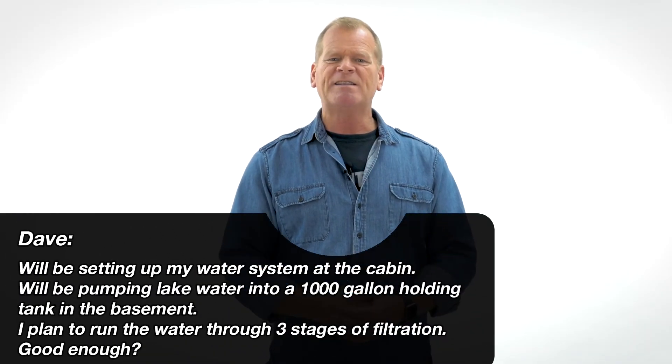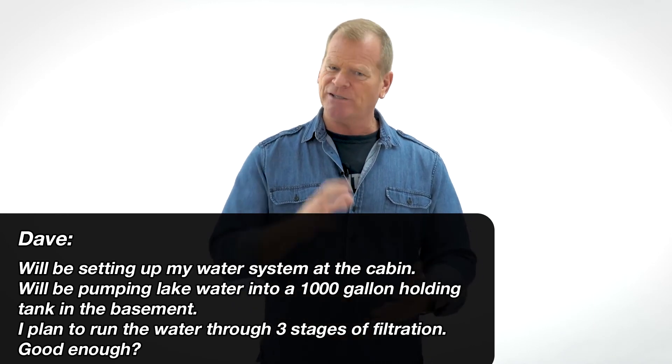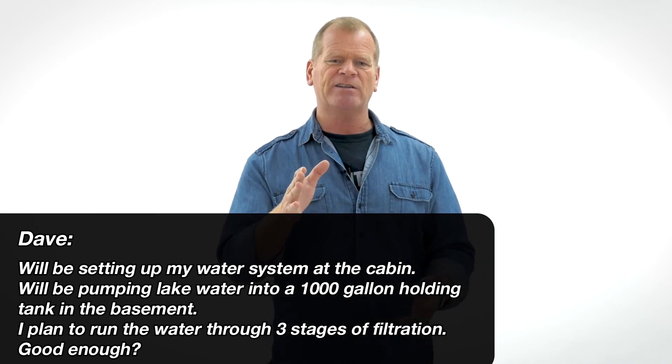From Dave: we'll be setting up my water system at the cabin, pumping lake water into a 1,000-gallon holding tank in the basement, and running the water through three stages of filtration. He asks: is that good enough? Well, what condition is your water in prior to treatment, and what makes up the three stages of filtration? What water quality do you want after it's treated? You also have to consider water pressure for the filters, whether the filters are sized properly, how much maintenance you're willing to do, and how long you want the system to last. There are a lot of considerations before selecting a water treatment system, which is why I recommend leaving it to the water pros like those at Kinetico. Please give them a call.